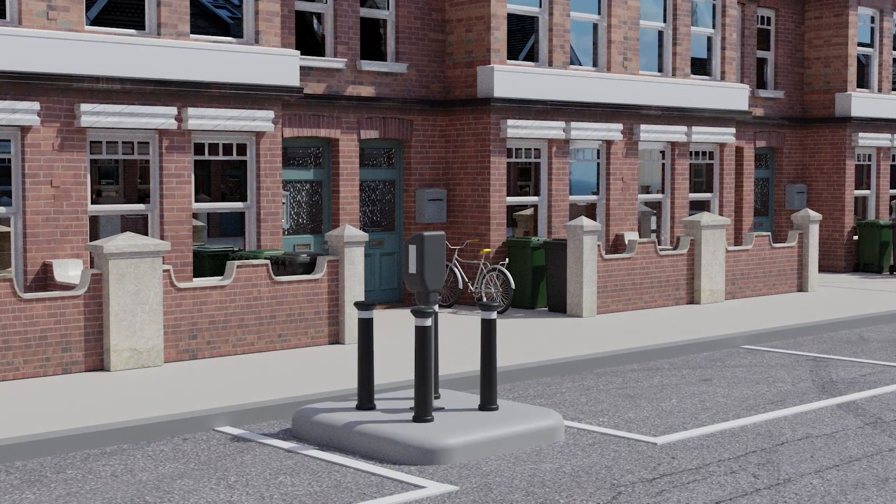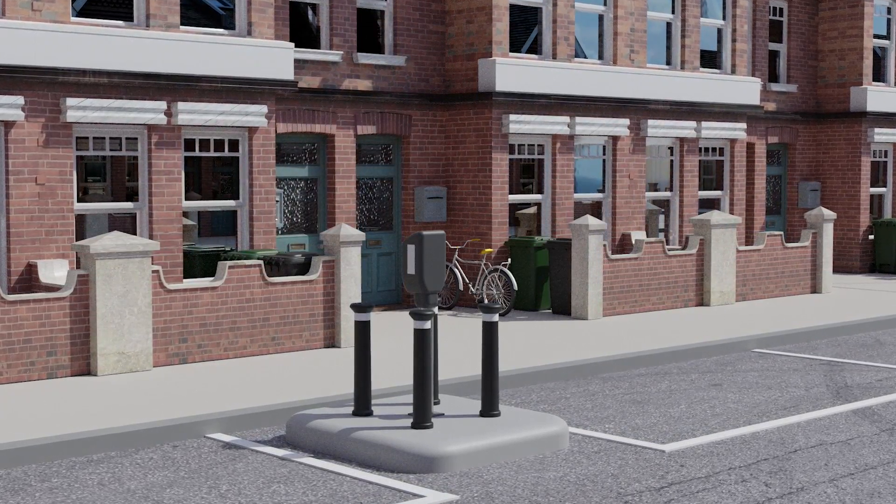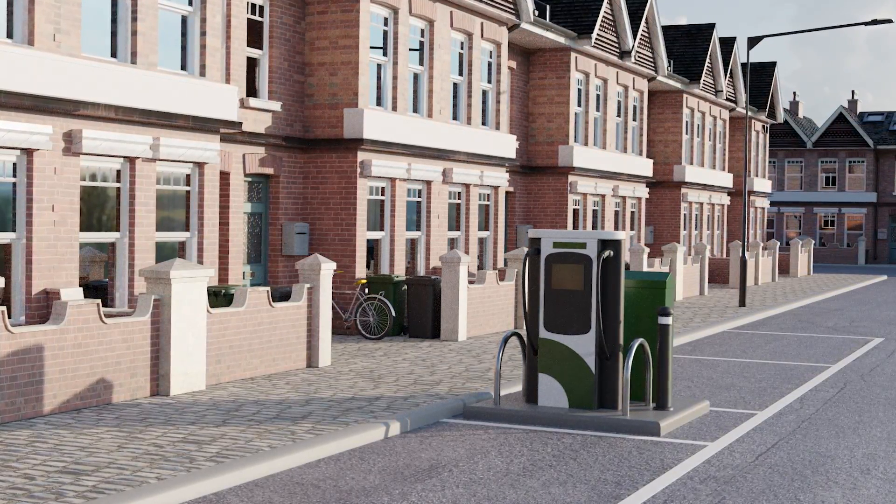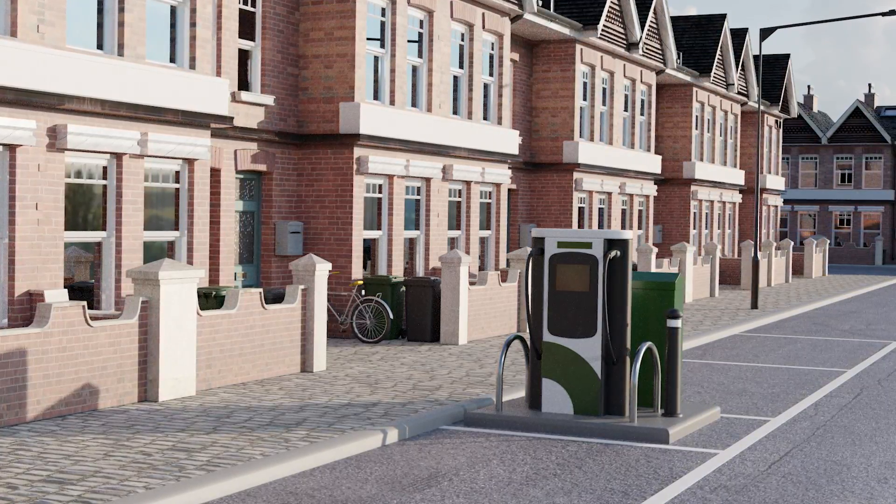EV chargers have historically been fragile and have needed protecting from knocks, bumps and scrapes, with raised pavement areas and additional bollards taking up space.